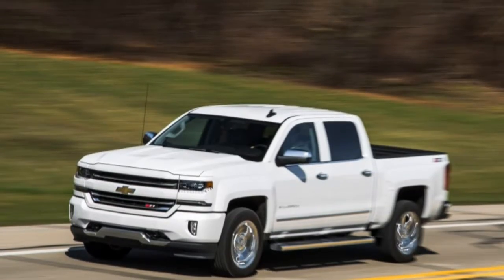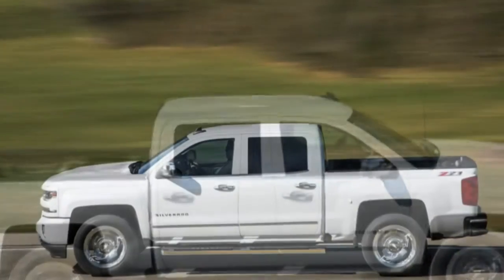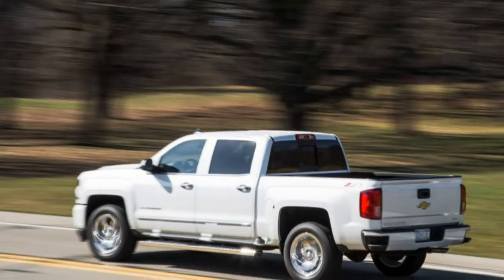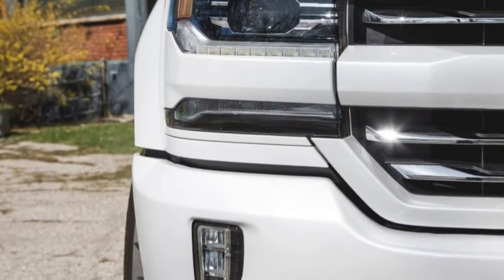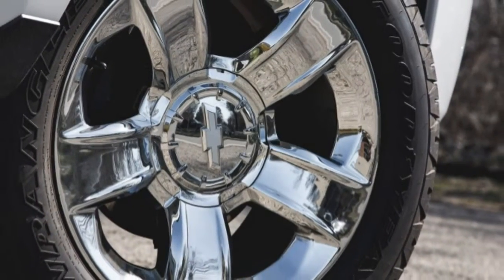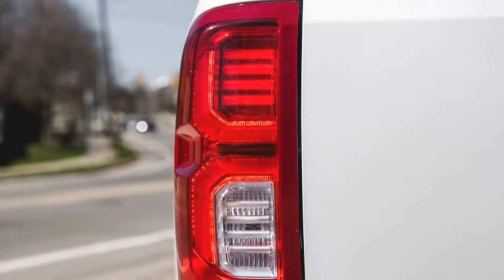Grip, at 0.74 g, is respectable by pickup standards, and the braking distance of 184 feet from 70 mph, while lamentable, is not uncommon for vehicles in this size and weight class. On the acceleration side of the ledger, the 5.3-liter V8 propels all this refined mass to 60 mph in 7.2 seconds — 0.5 seconds slower than in our last test of the six-speed version. One issue is that this new setup forces an additional shift in the 60 mph run. Our test driver also noted that brake-torque launches with the new transmission are less effective, because the electronics limit the engine to lower rpm than before.